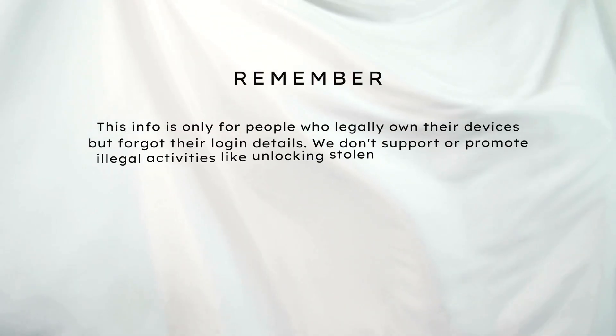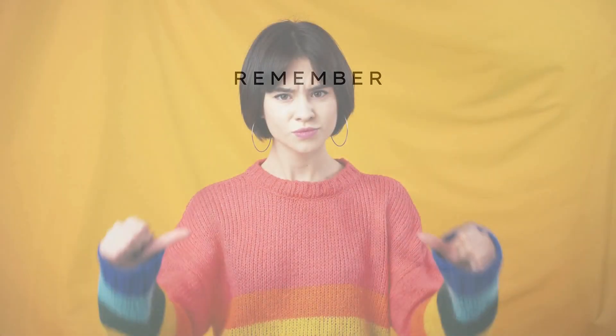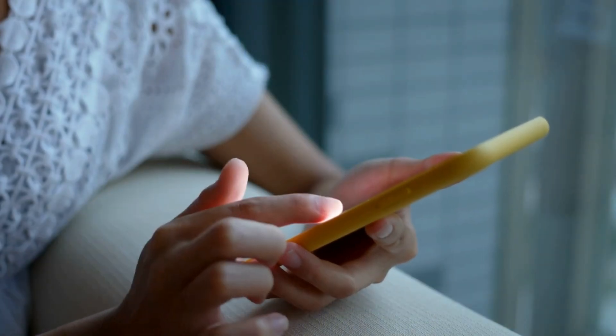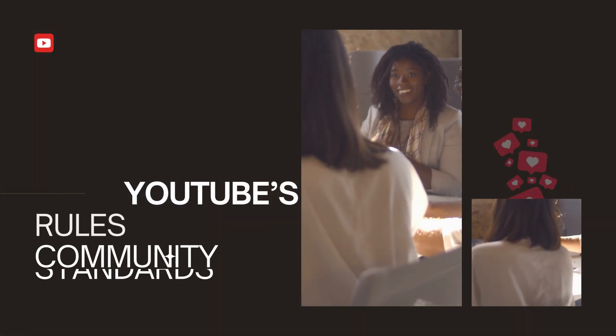Just a heads up — this info is only for people who legally own their devices but forgot their login details. We don't support or promote illegal activities like unlocking stolen devices. Follow the law and respect others. Our video follows YouTube's rules and community standards.